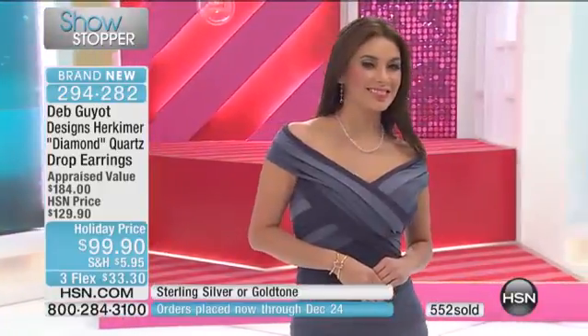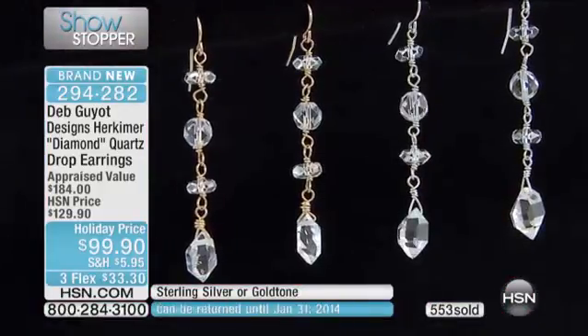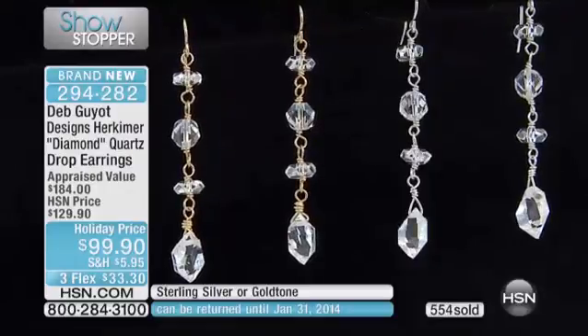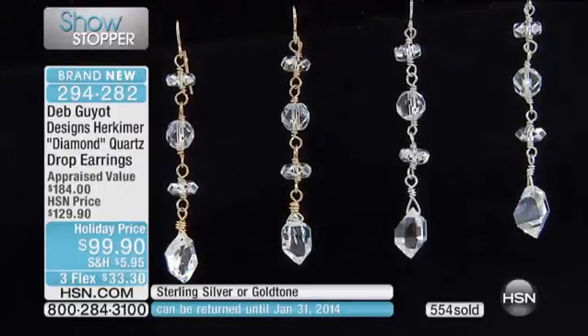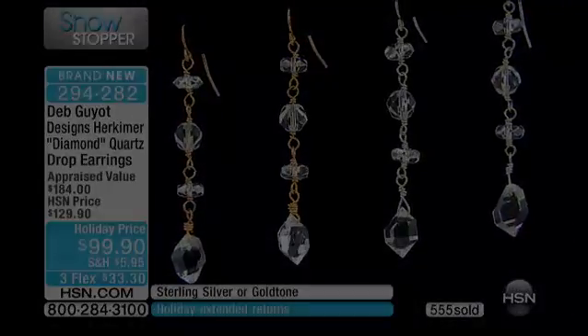If you're on the phone, do not hang up. With everybody calling, there might be 200 pairs left. Gold fill, which frankly should be more expensive than sterling silver — gold fill is expensive.